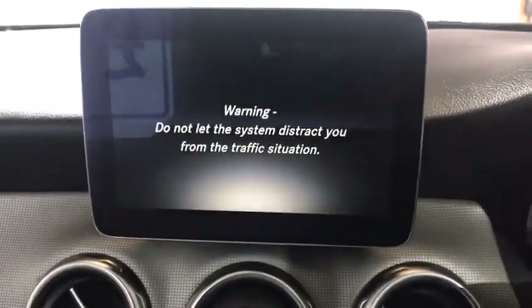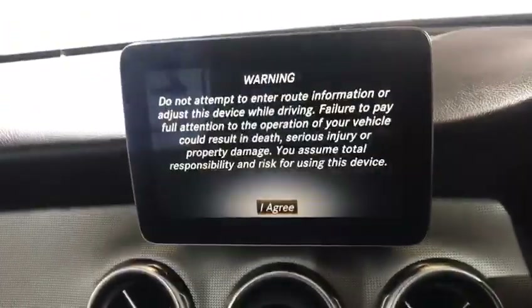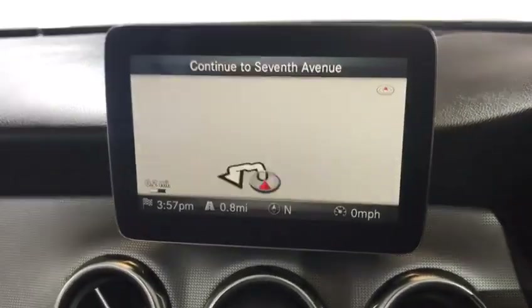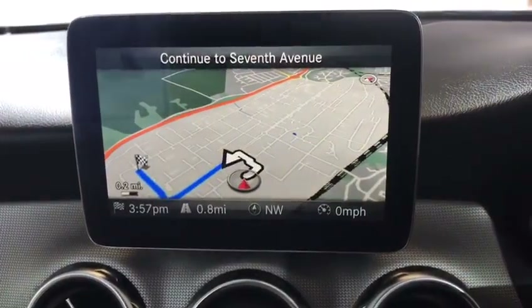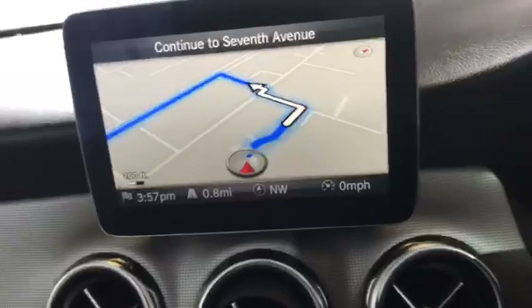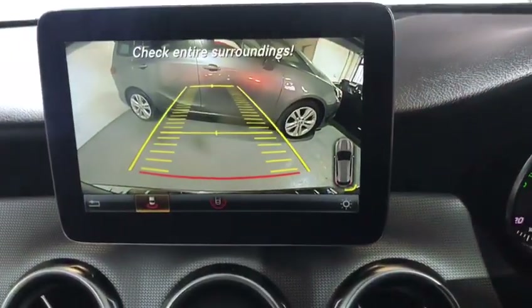Has the big screen in the middle there. That screen has satellite navigation. You can program your phone into it. Also, if I put it in reverse, you can see it's got the reversing camera.